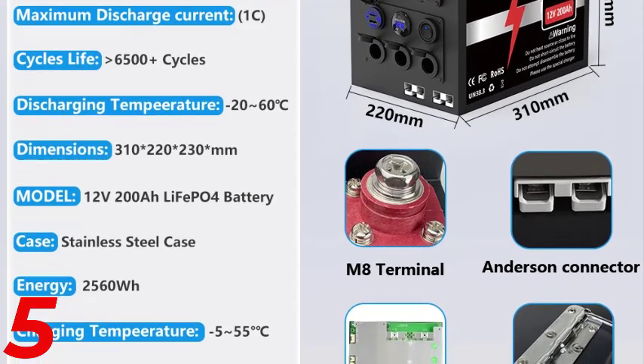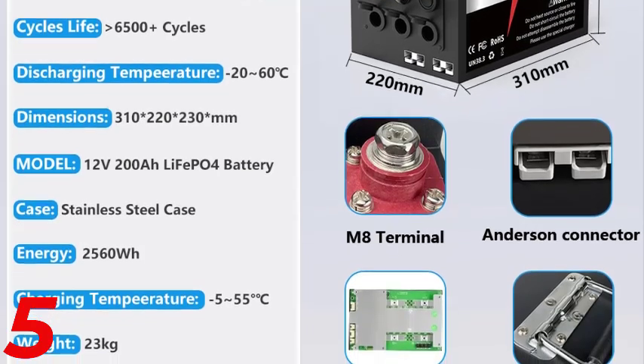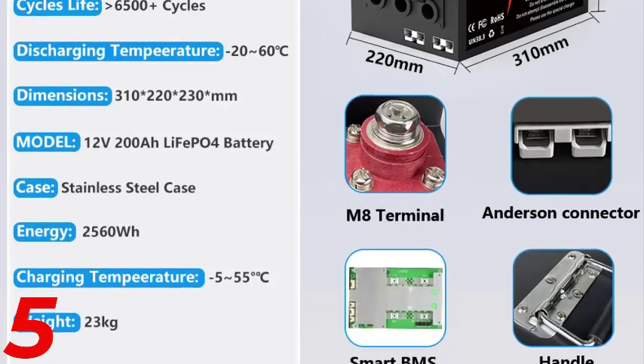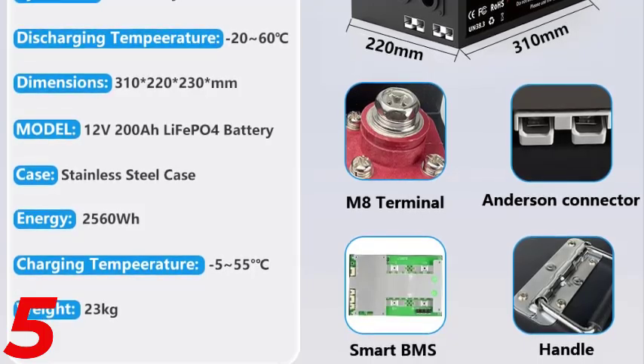Certified with CE, FCC, RoHS, UL, and KC, it meets stringent safety and quality standards. Originating from mainland China, it offers high-performance storage for residential, RV, and off-grid applications.